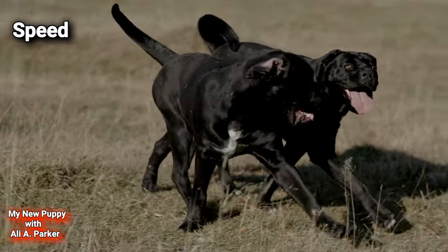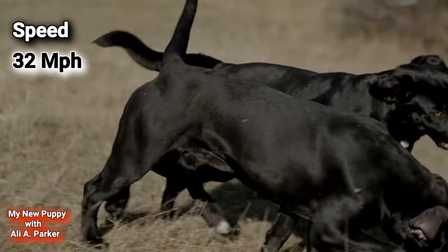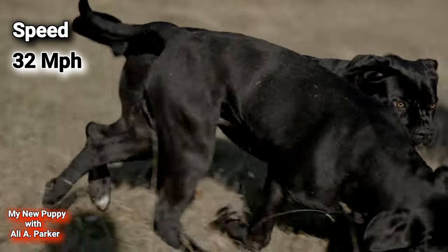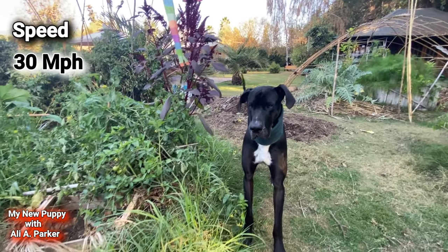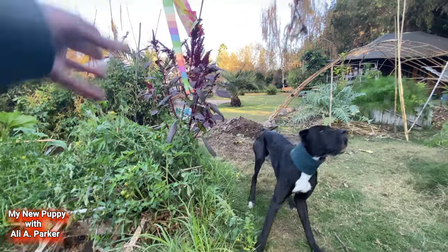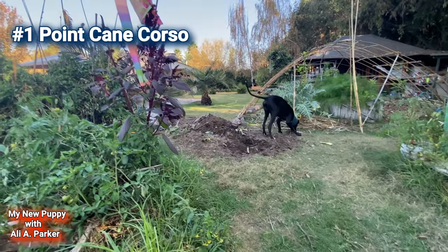Speed. The Cane Corso comes in at 32 miles per hour, while the Great Dane is not far behind at 30 miles per hour. So this round goes to the Cane Corso — point for the Cane Corso.